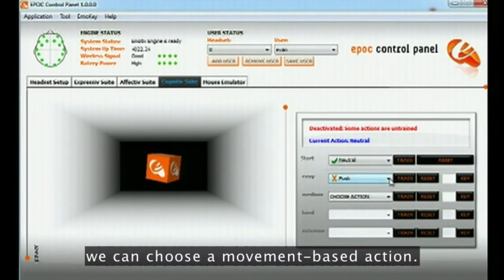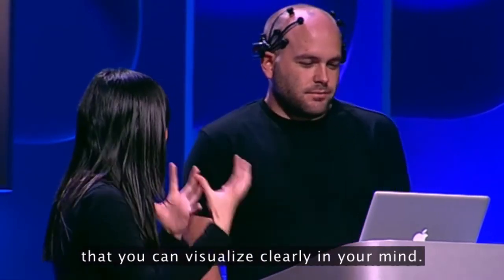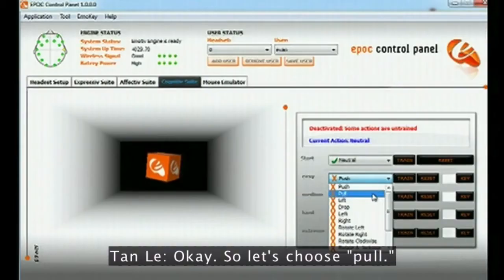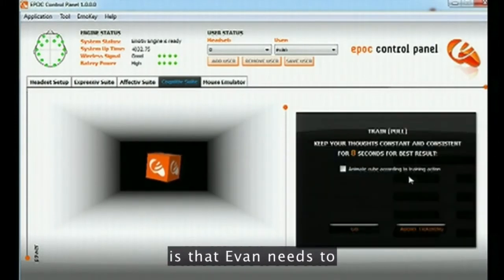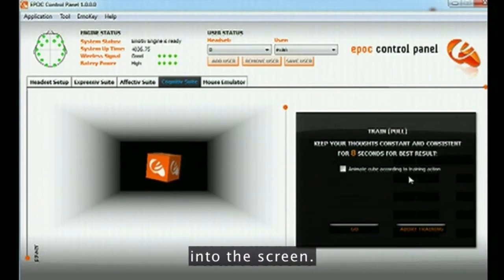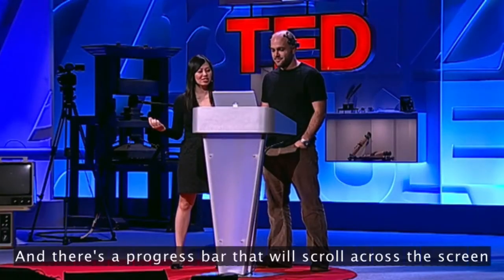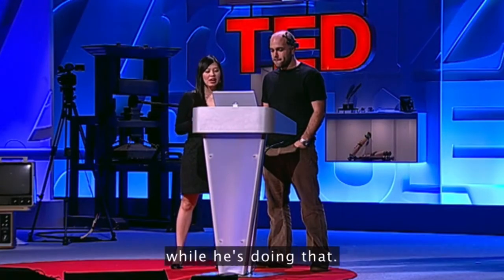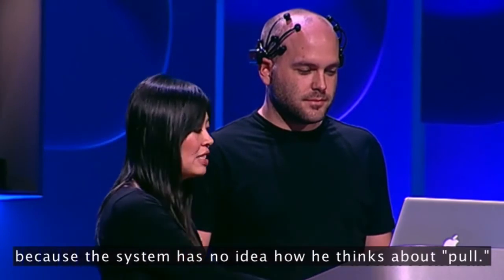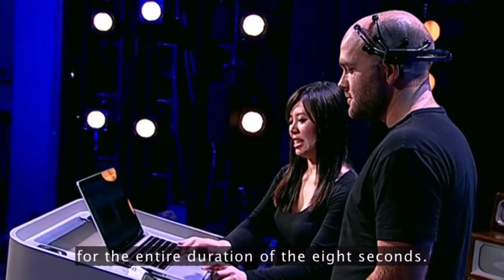So Evan, choose something that you can visualize clearly in your mind. Let's do pull. The idea here is that Evan needs to imagine the object coming forward into the screen, and there's a progress bar that will scroll across the screen while he's doing that. The first time, nothing will happen, because the system has no idea how he thinks about pull. But maintain that thought for the entire duration of the eight seconds.